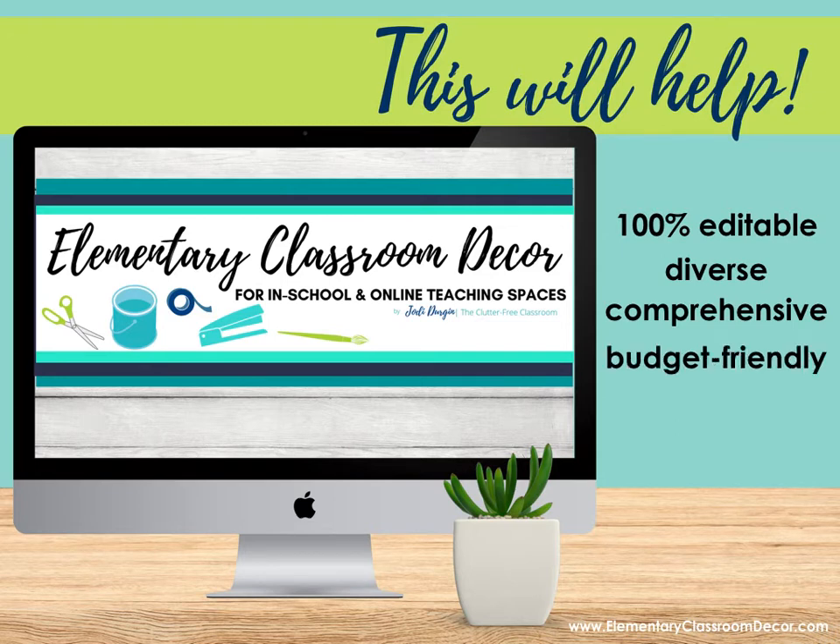It's budget friendly. We like to keep our classroom decor sets cost effective anyway, but this year we're really going out of our way to give you a lot for very little money, so that you have the option to print out what you need when you need it. It is also flexible — we understand you may or may not be in the classroom, and this will allow you to set up an environment either way.